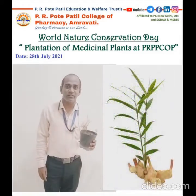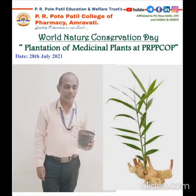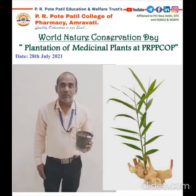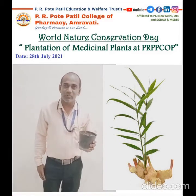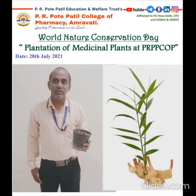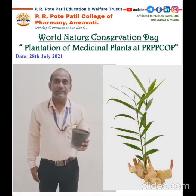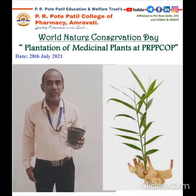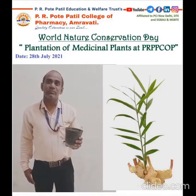Today I present ginger, commonly known as Adrak. Its biological source is the dried or fresh rhizome of Zingiber officinale, originally belonging to the family Zingiberaceae, which contains mostly the volatile oil zingeberol. Ginger is commonly used as a carminative, stimulant, expectorant, and is found in many preparations.